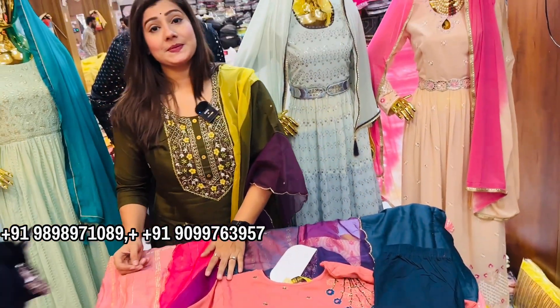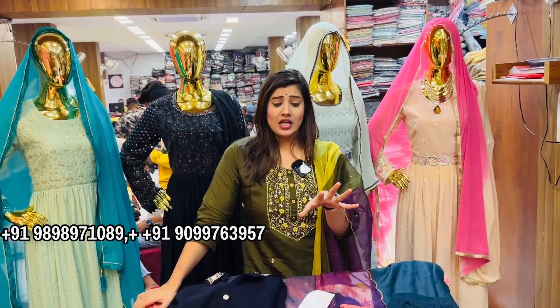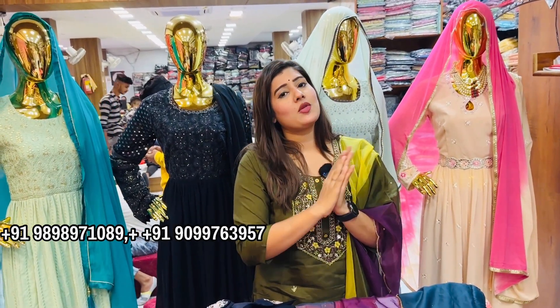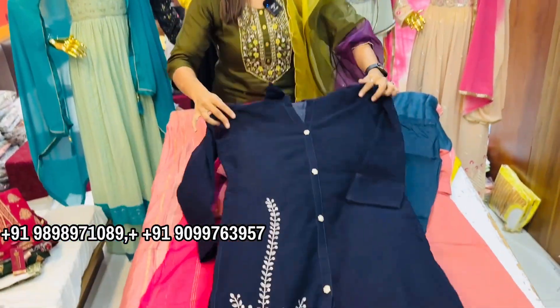If someone asks on WhatsApp, you can get size details. Everything is even — for this price, the quality of design and fabric is excellent, and you can necessarily demand that. It's a good facility, full-on customer friendly.